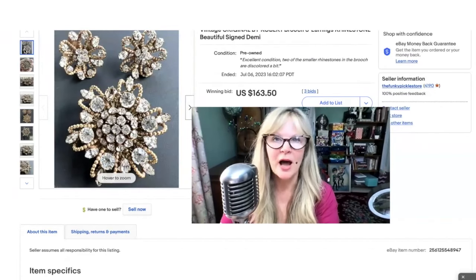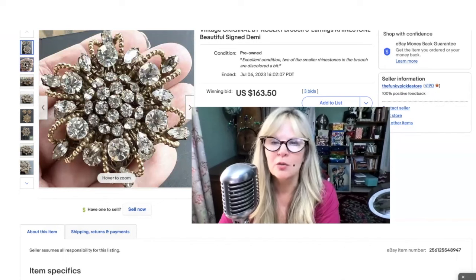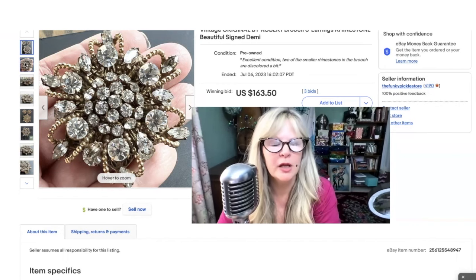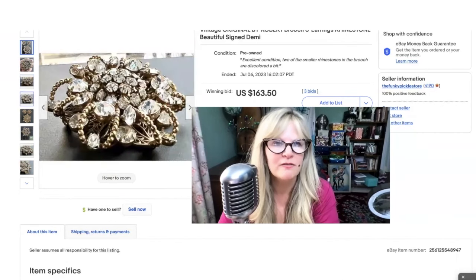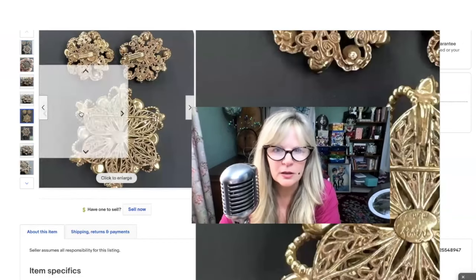This is another designer that I love to buy — this designer is called Originals by Robert. It can also be pronounced Robert — I believe that is how it's supposed to be pronounced, but I usually just say Originals by Robert. These guys — there were two partners — formed their company, I think, in the 1950s in New York City. They weren't named Robert and they weren't from France, but they thought that Robert sounded very fancy. And they named their company Originals by Robert.